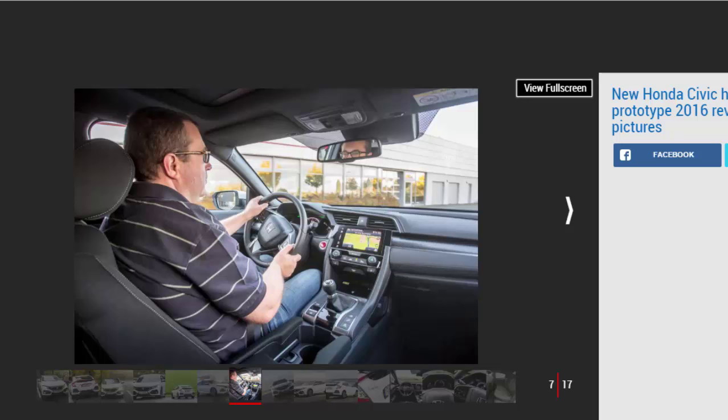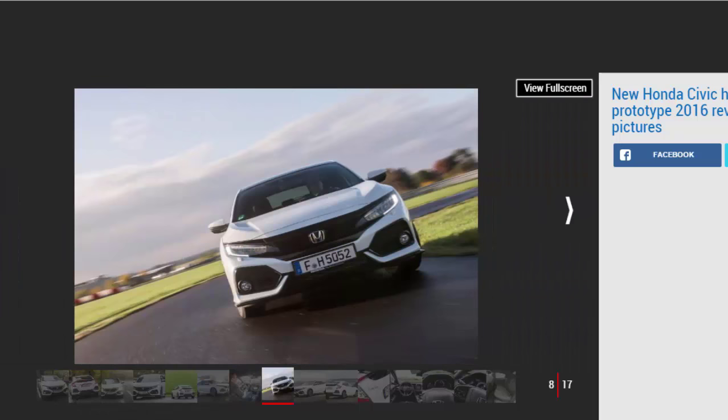Our German test route is over broadly smooth roads, but there are enough potholes to show that the new Civic will cope with bumps much better than the previous car. This is particularly true when you traverse patched-up road that only affects one side of the vehicle — before, this would have unsettled the rear end into a shimmy, but now there is a clearly noticeable level of sophistication to how the car deals with it.